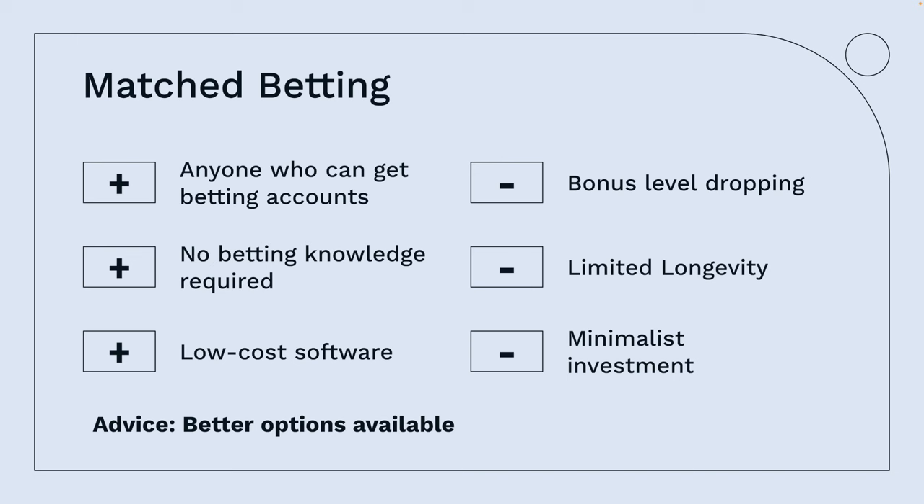The negative is that bonus levels have been dropping. Once upon a time you used to get £200 or £500 in the UK; it's down to about £50 or £60 now. In the US it could still be beneficial because some bookmakers are out to capture the market and it's early stages. The negative with match betting is also its limited longevity — it's not going to last long. I basically think there are better options available.